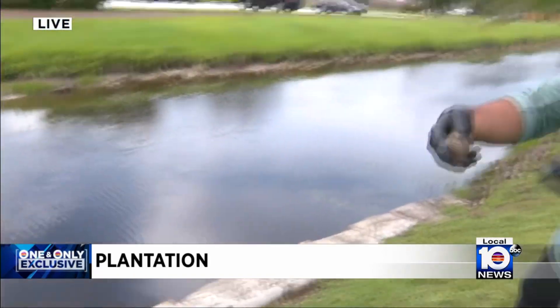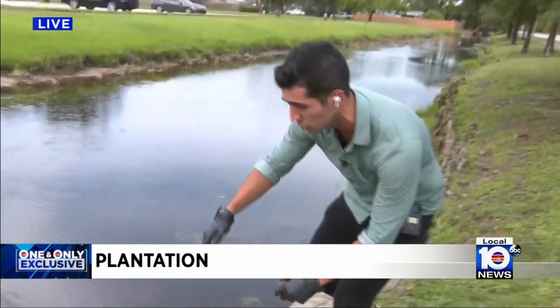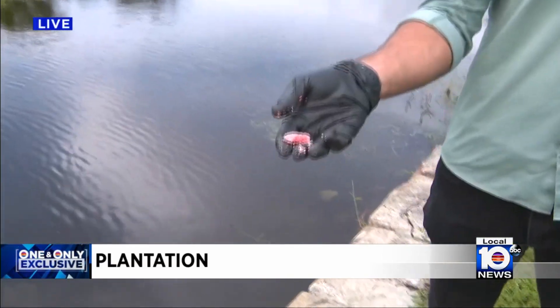Each one of those little beads, by the way, turns into these big guys right here. If you want to get rid of some of those egg clusters, it's really easy — you can just grab a tool, or you can use your hand as long as you have a glove. They're all over this wall. You just take them off, crush them, and then dispose of them.